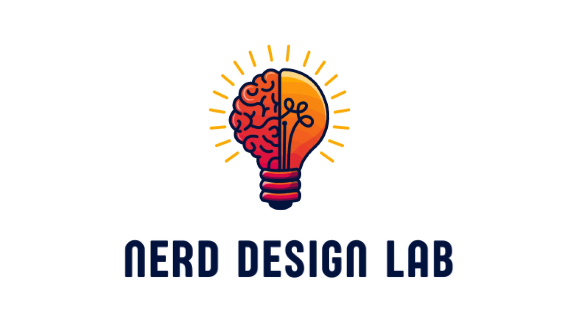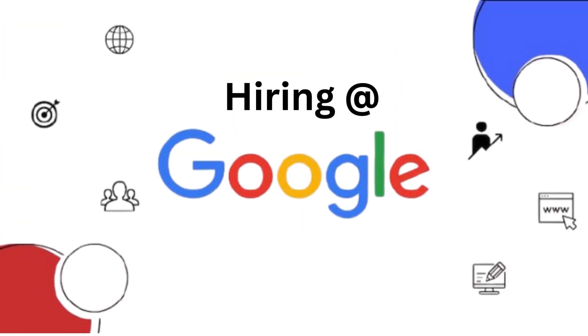Hi, everyone. Welcome to Nerd Design Lab. I hope you're all doing great. Today, I'm going to share the hiring process at Google, a process that's quite unique compared to other tech companies. Let's dive right in.